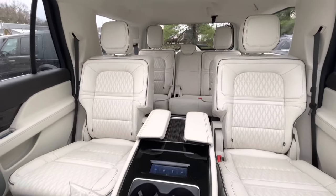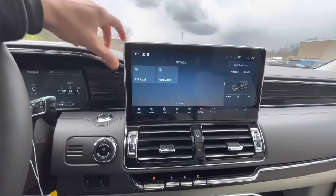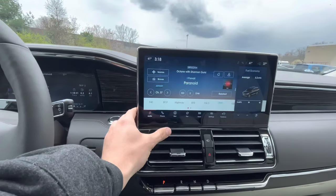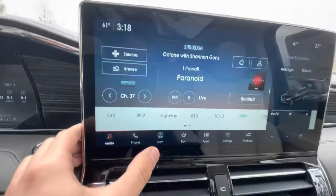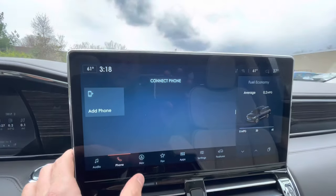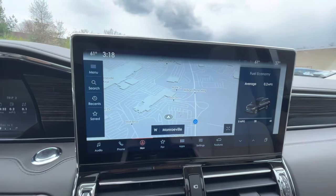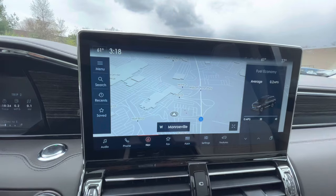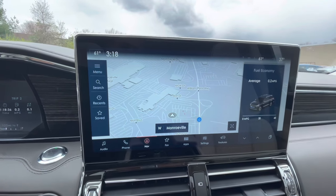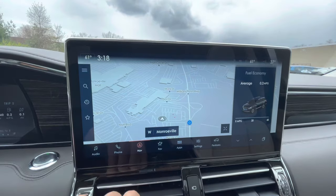Tons of room in the back seat. Tons of cool stuff on the touchscreen — you have your wireless Apple CarPlay, Android Auto, and all your different radio controls. Pretty easy to use — Bluetooth and all that fun stuff, of course. It does have factory navigation, which is really simple and easy to use as well. You can also use Apple CarPlay and Android Auto if you'd like to use apps like Waze.